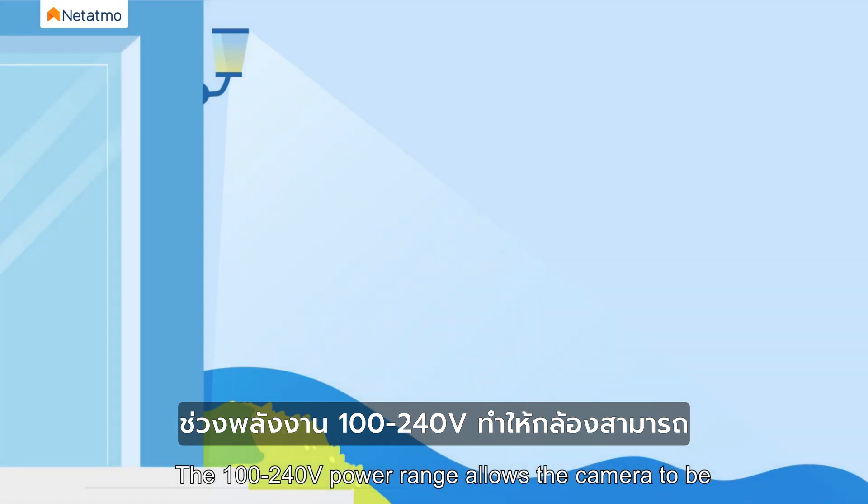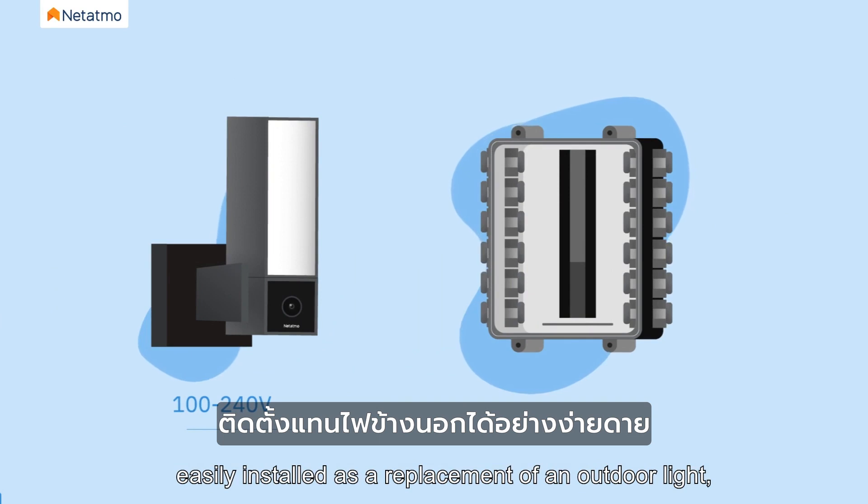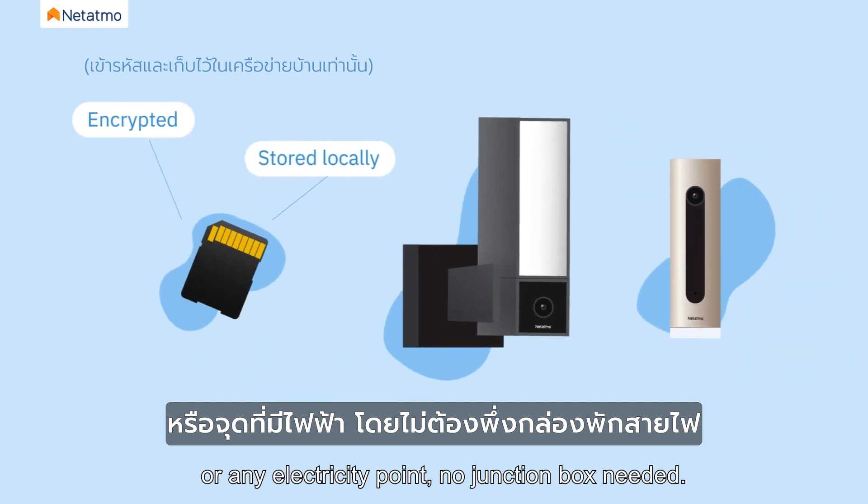The 100 to 240 volt power range allows the camera to be easily installed as a replacement of an outdoor light or any electricity point. No junction box needed.